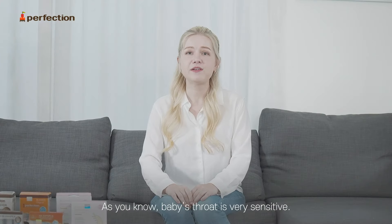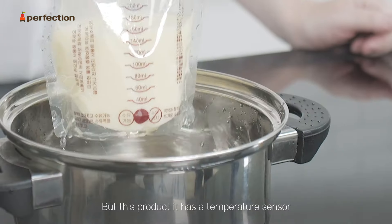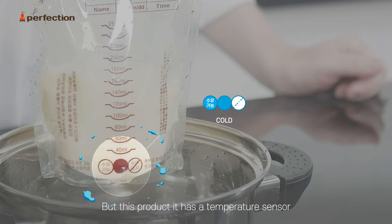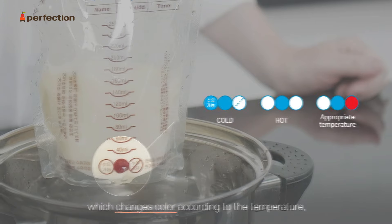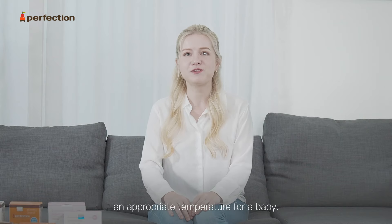As you know, a baby's throat is very sensitive so hot food is harmful for a baby, but this product has a temperature sensor which changes color according to the temperature, making it simple to adjust an appropriate temperature for a baby.